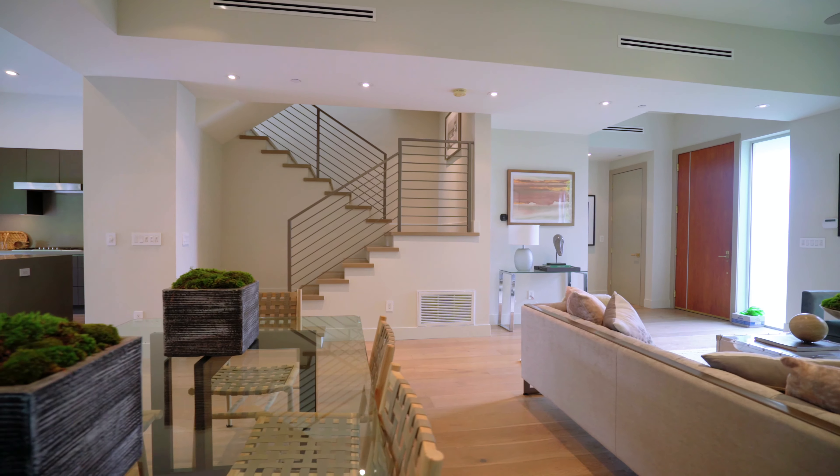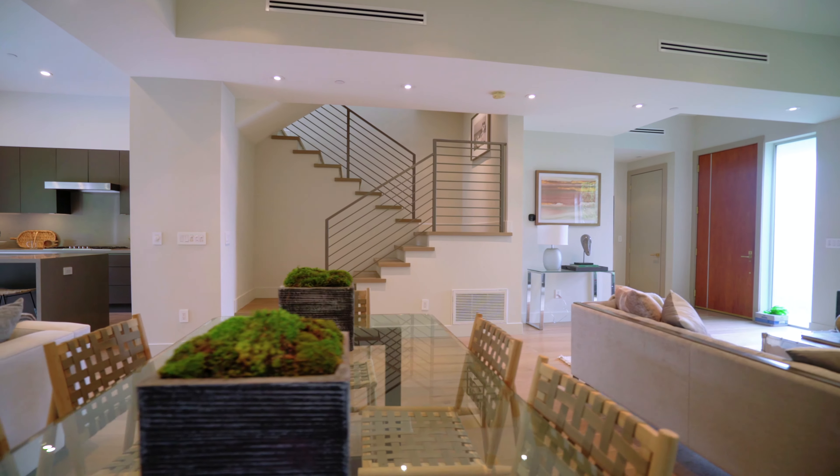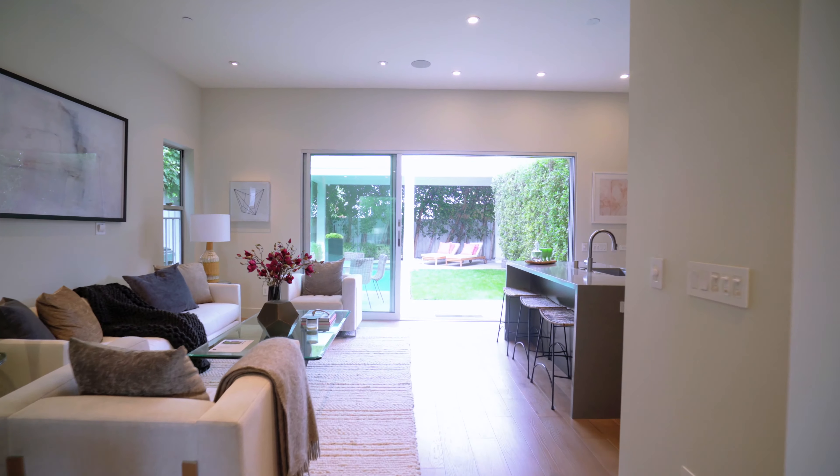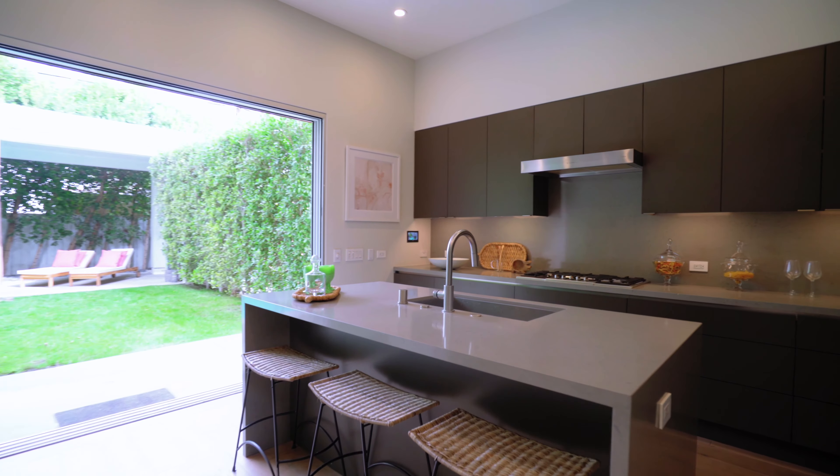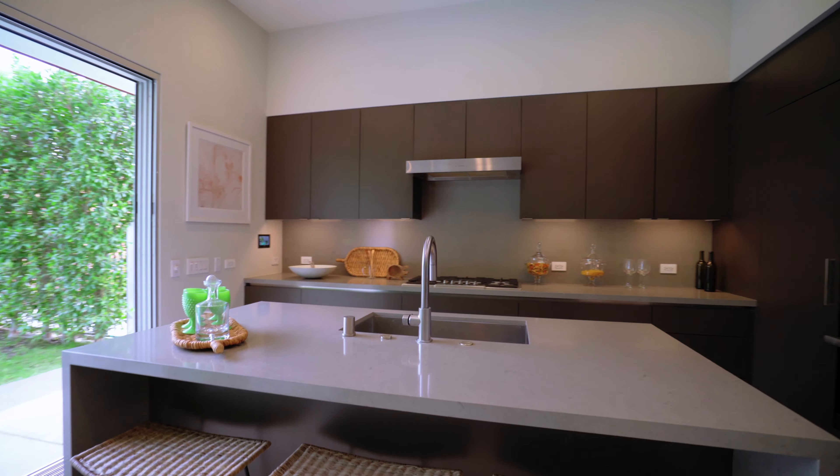It has high ceilings, dramatic sliding doors, and three skylights that bring natural light into the property. Every aspect of the home has been well thought out, and it includes custom features that contribute to its luxurious allure.